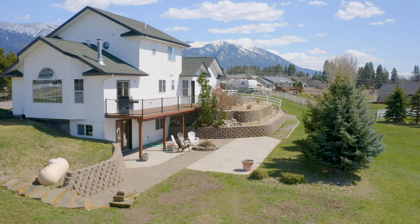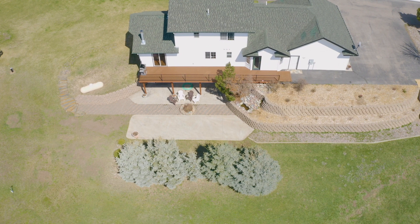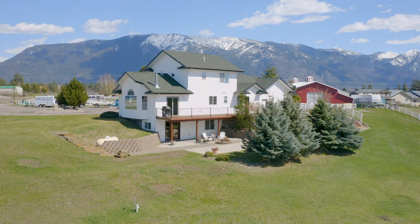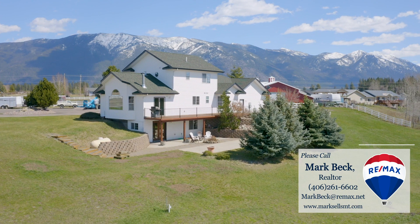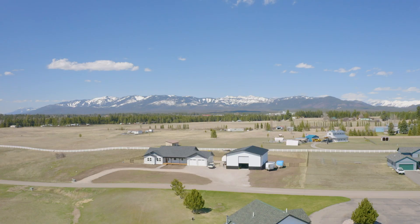Now that you've had a chance to digitally view 540 Antler Bluff Lane, I invite you to schedule a private showing with me, Mark Beck. Please call or text 406-261-6602, email markbeck@remax.net, or visit my website marksellsmt.com to schedule and get more information. Thank you for taking the time to walk through this home with me and experience a piece of Northwest Montana.